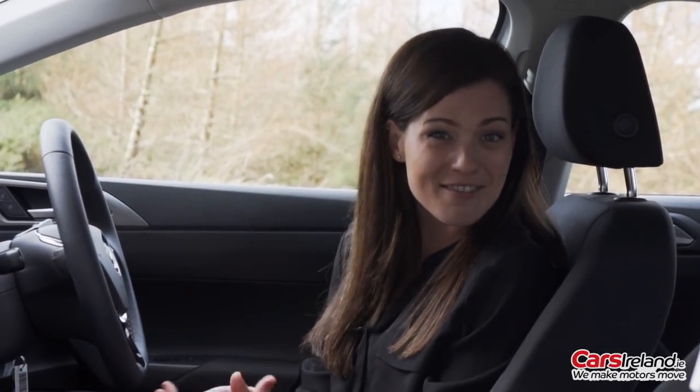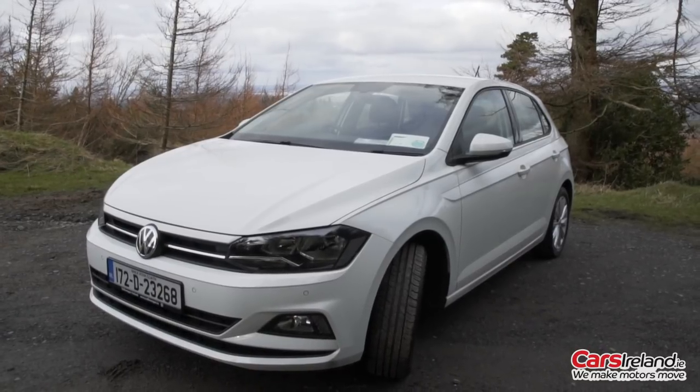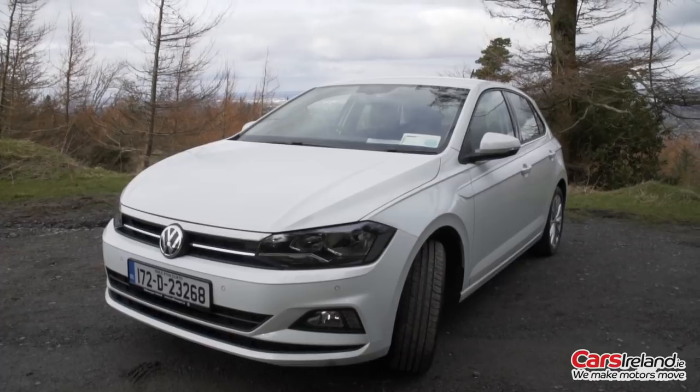In short, the new Polo is everything a small car should be. And while competition in this segment is now fiercer than ever, the new Polo will still be the one to beat for those who want a premium feeling car in a now not even quite so compact package. Let us know what you think in the comments below, don't forget to subscribe, and if you want to see the new Polo for yourself in the metal, you'll find details of your local Volkswagen dealer on carsireland.ie.